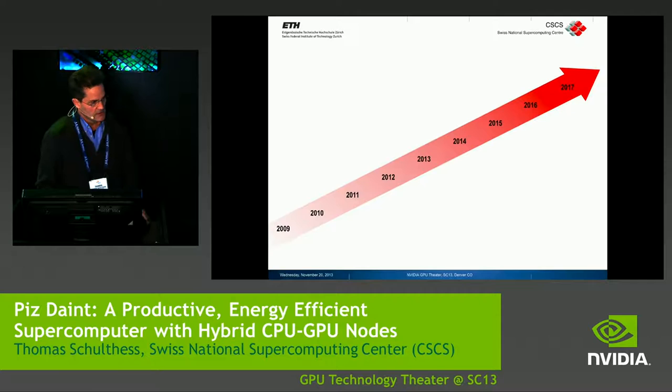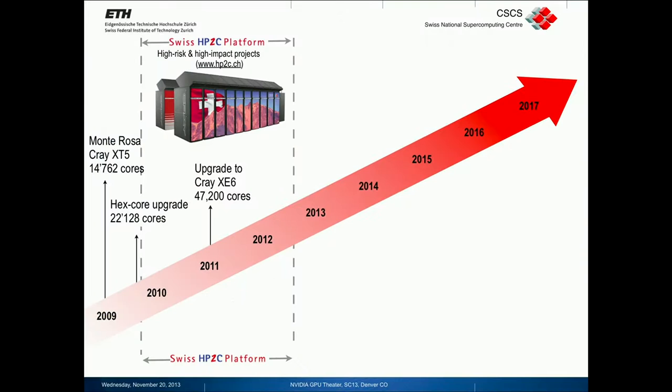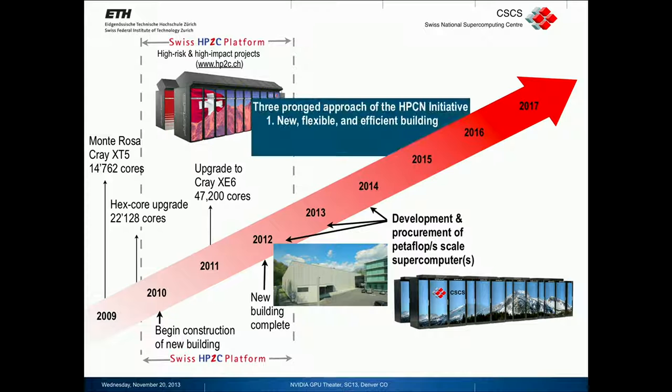Before I get to the machine, I would like to talk about the context. About five years ago, we started with an initiative to put supercomputing back in shape in Switzerland. This started with the first investment into a Cray XE6 system between 2009 and 2011. We had a program running for about three years that invested in about 13 application projects to make codes ready for future generation supercomputers, and we even built a new data center between 2010 and 2011. This whole effort now culminated in the development of Piz Daint, this new petascale supercomputer.